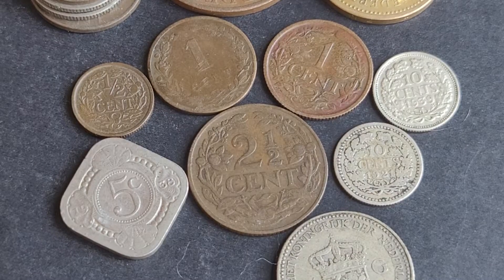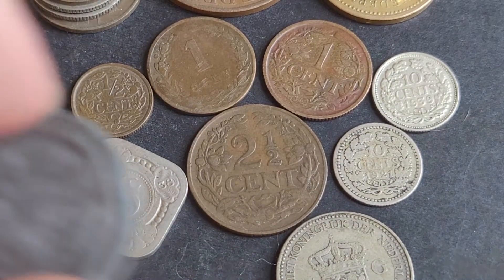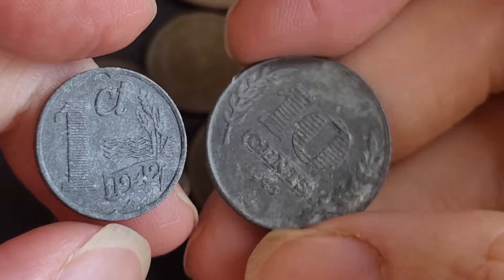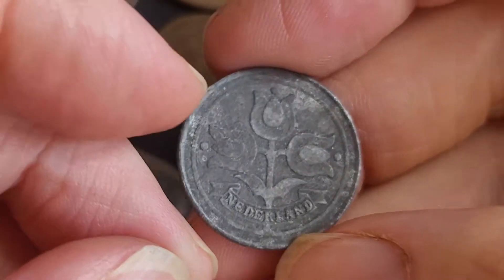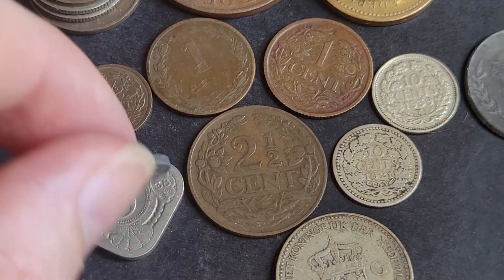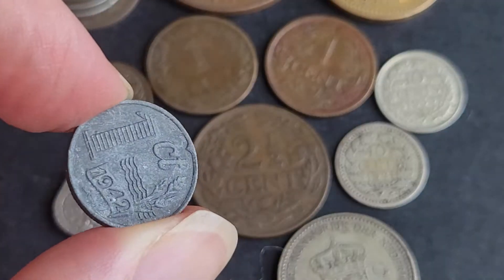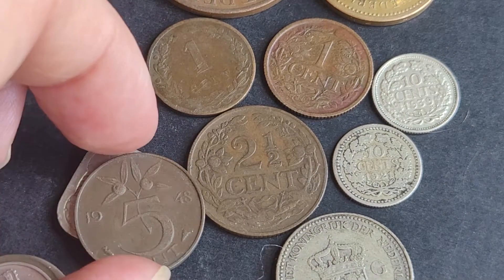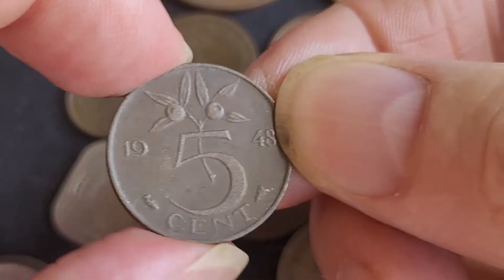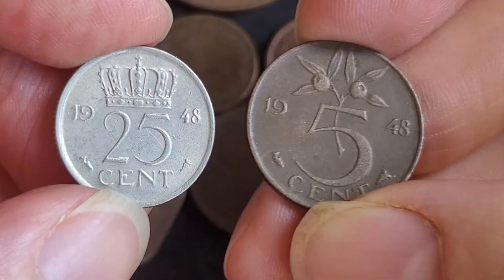Here we have coins issued before the Second World War. During the war they used zinc coins — here's the one cent and ten cent. The ten cent was taken out of circulation in 1945 and replaced with a silver coin. The one cent continued to circulate until 1948, at which point they issued new coins: one, five, ten, and 25 cent — that's the whole series.